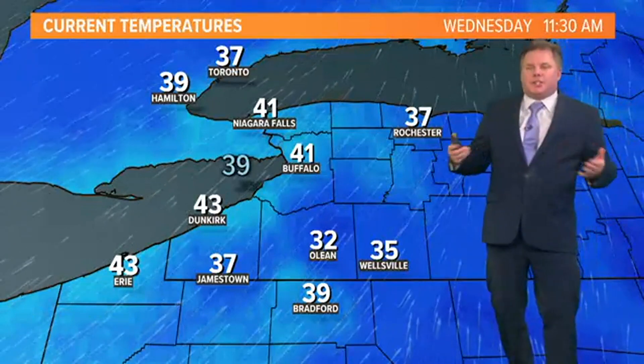Hey there, everyone. Meteorologist Patrick Hammer. We're in the winter season and wanted to describe a little bit about wind chill, or real feel, and what it means. We often use the term wind chill — how it really feels outside on a cold day with wind. Here's a little description of how it works.